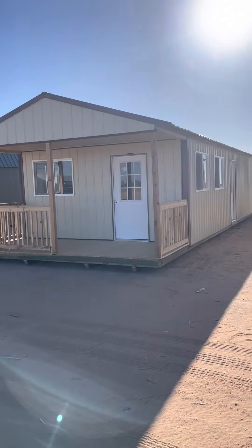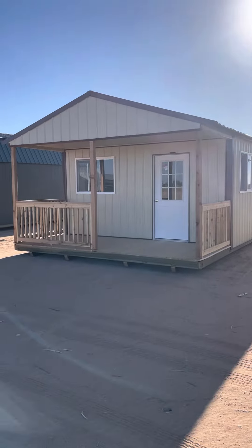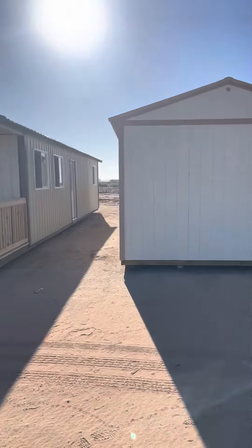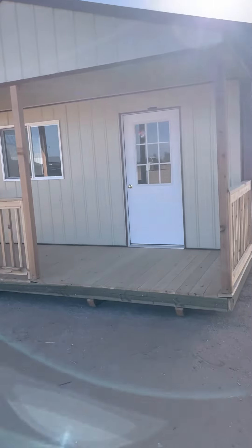Good morning from Shop Containers out in beautiful Arizona. I want to show you this customized cabin we built for a customer. This has the upgraded metal siding. Typically it's going to come with your urethane siding. Metal — sometimes people have a shop or just something they want to match it to. It's more cosmetic than anything.